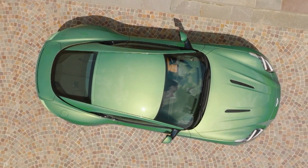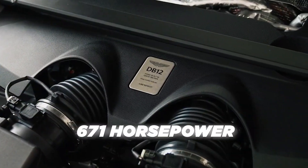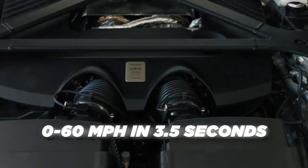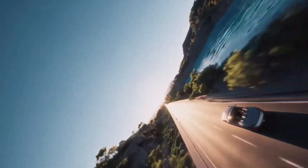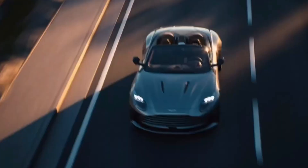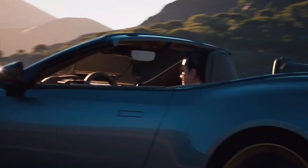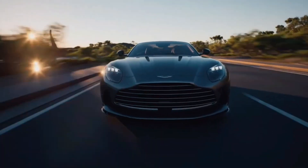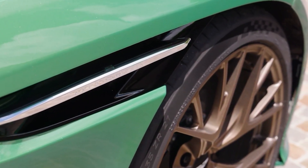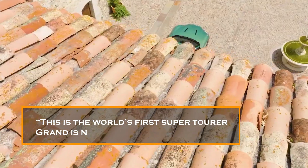And when you look at some of the headline numbers, it's hard to disagree: 671 horsepower, zero to 60 miles per hour in 3.5 seconds, and a top speed of 202 miles per hour — all from a car that replaces the DB11 V8, Aston's outgoing entry-level grand tourer. Dig a little deeper and we can perhaps forgive the team at Aston HQ for excitedly proclaiming this the world's first super tourer. Grand is not enough.